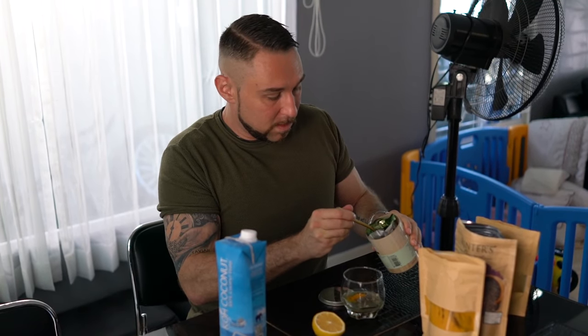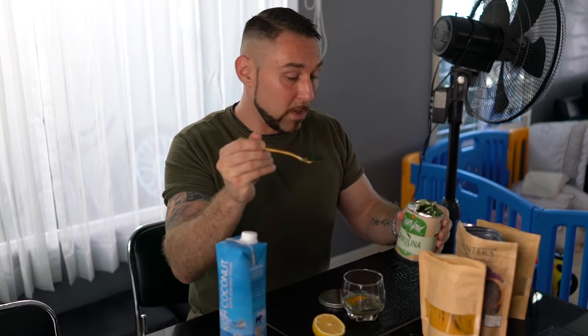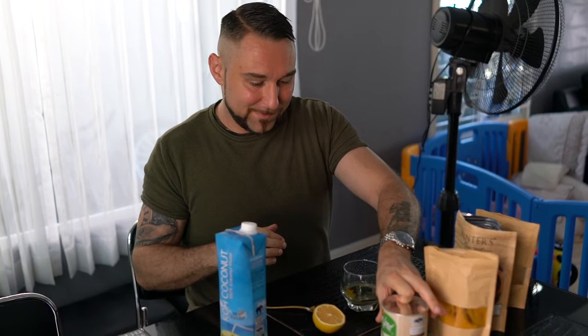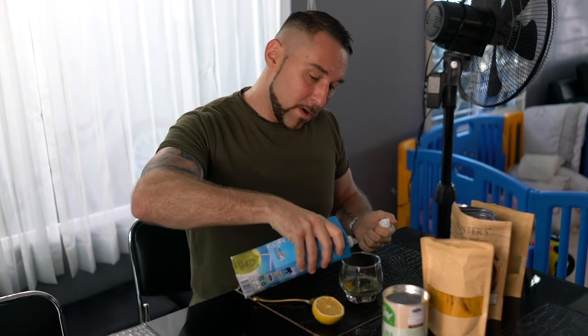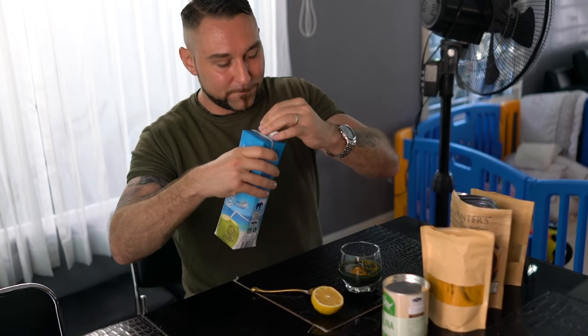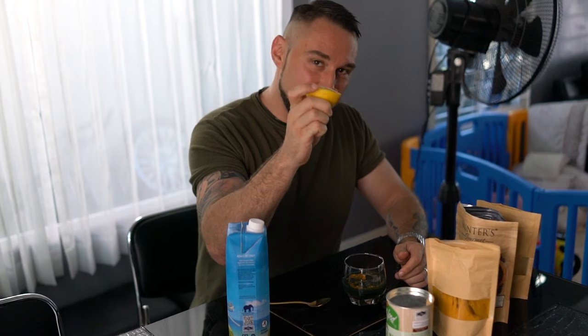This is all superfoods — good for the heart and gut. About a spoonful of spirulina — must be an Italian plant, just kidding! And I'm gonna put a little bit more coconut water. Look at that.